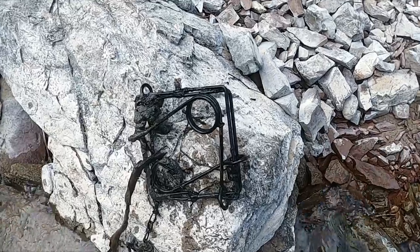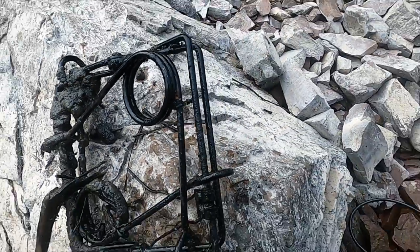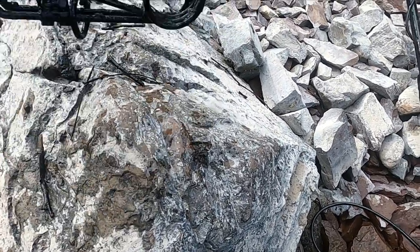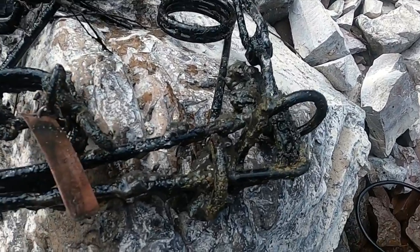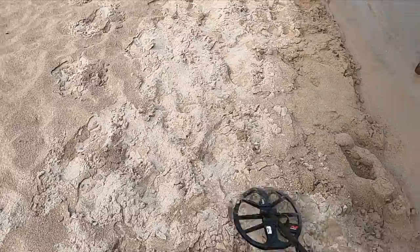First for me - I just found a trap! How cool is that? It's got a tag on it. I suppose I could get this trap back to the person. All right, let's do a live dig.